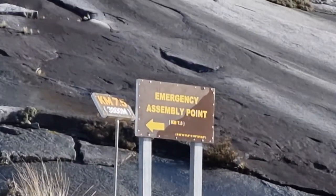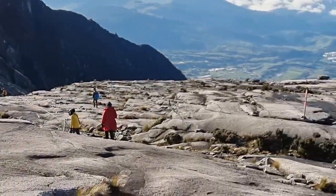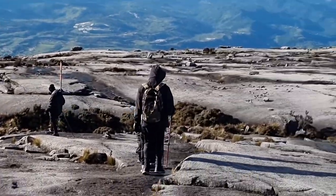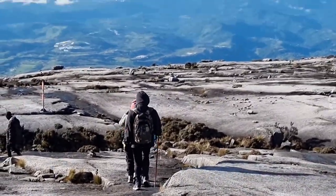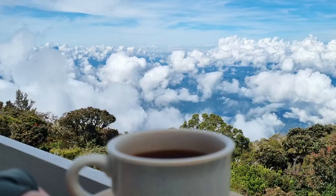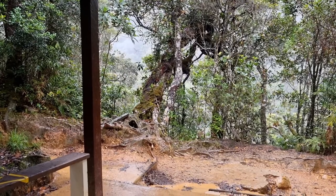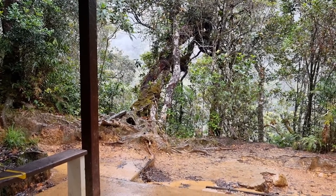Another 1.5km to Labanrata and my knees are already hurting. Bird's eye view of where our base camp is. We had a 1 hour break at Labanrata and also had some breakfast before heading back down. When we were walking back down, it started pouring so it became really difficult but we pushed through.